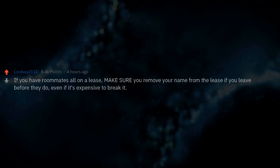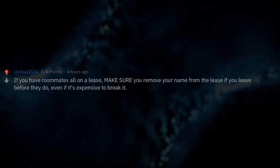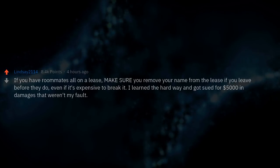If you have roommates all on a lease, make sure you remove your name from the lease if you leave before they do, even if it's expensive to break it. I learned the hard way and got sued for $5,000 in damages that weren't my fault.